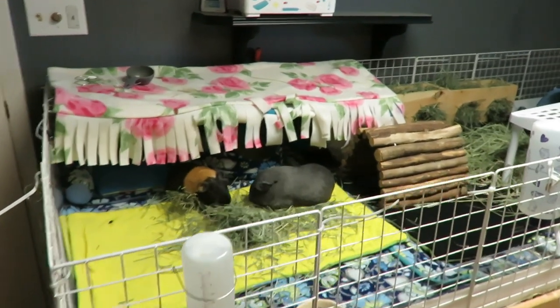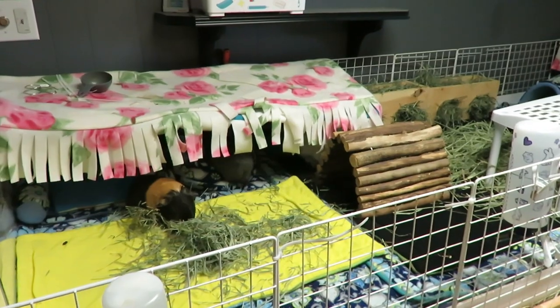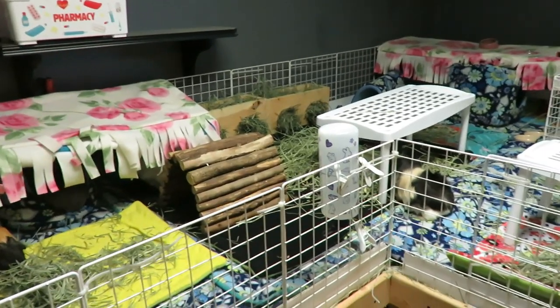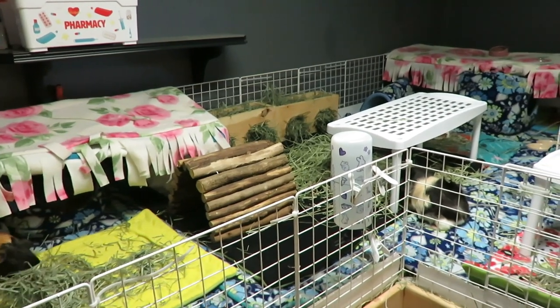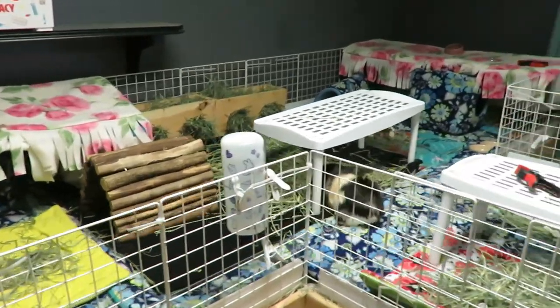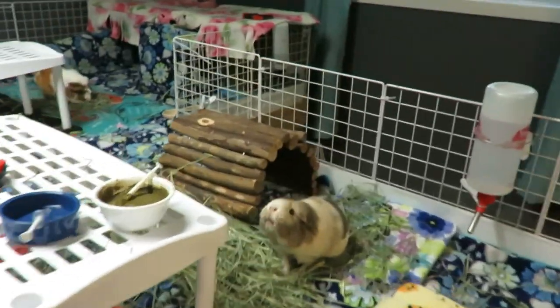Now there are some blind spots. It's not one that can rotate or move, so the blind spots are like underneath the fleece — I can't really see under there. But I can see a good chunk of the cage minus under hides, and it does make me feel better during the day that I can see where Pecan is. So I can check it on my phone, which is awesome.